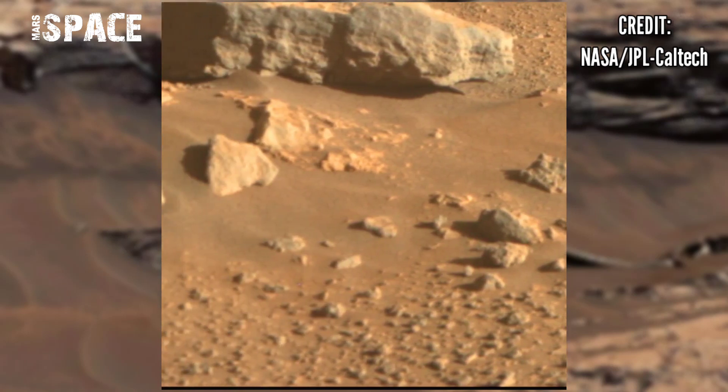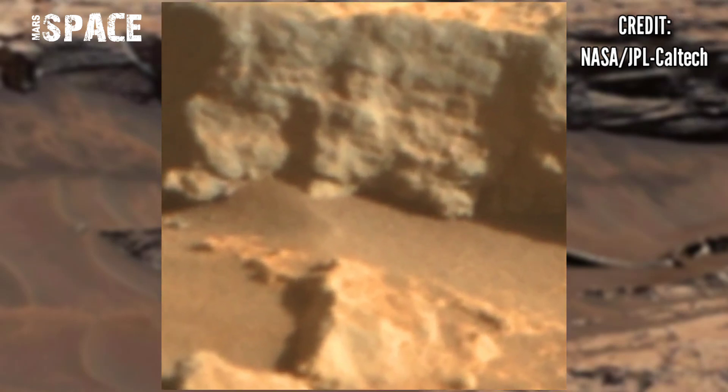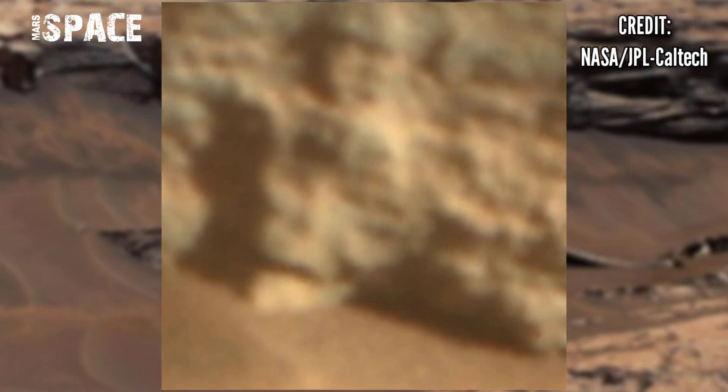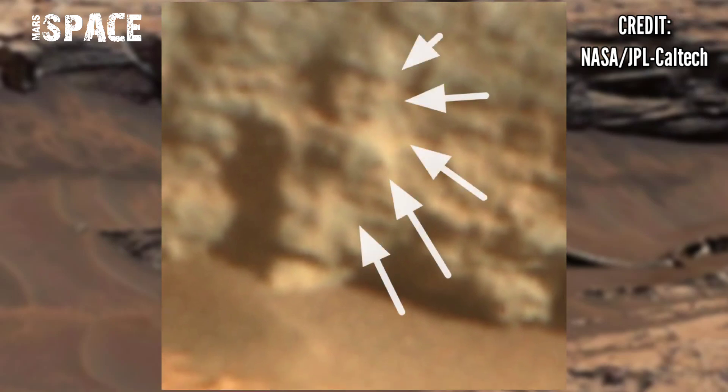Let's watch in close-up. Here you can see the structure clearly looks like a humanoid fossil — possible fossils of a man on Mars. According to me, it's a clear shape of a human fossil on Mars.